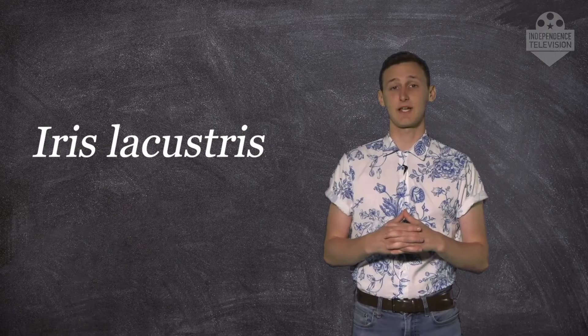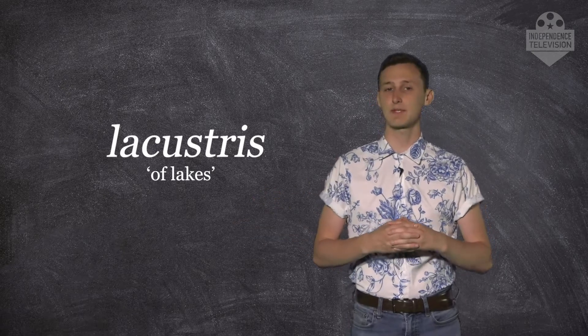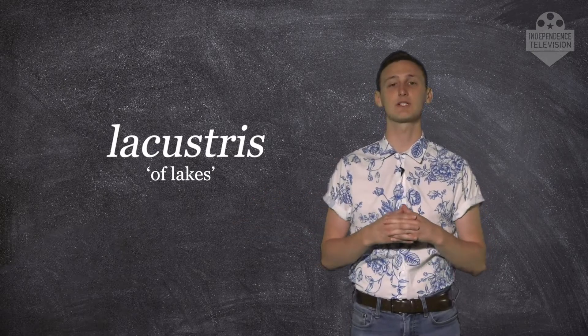Iris lacustrus is its scientific name, and lacustrus translates to "of lakes," referring to its natural habitat along the high water lines of Michigan's lakes. The naturalist who first documented the flower was Thomas Nuttall, who found the species in 1810 on the island of Mackinac.